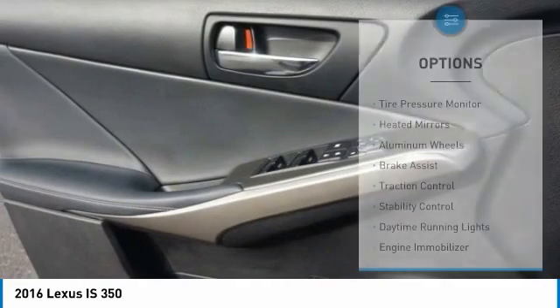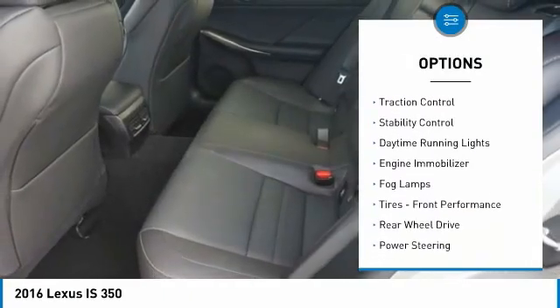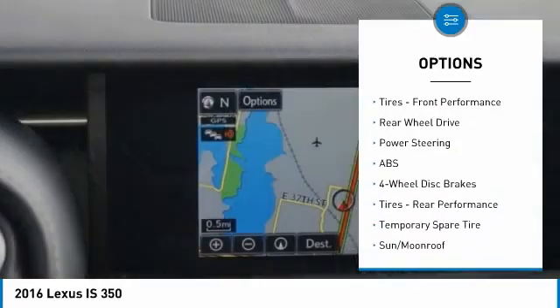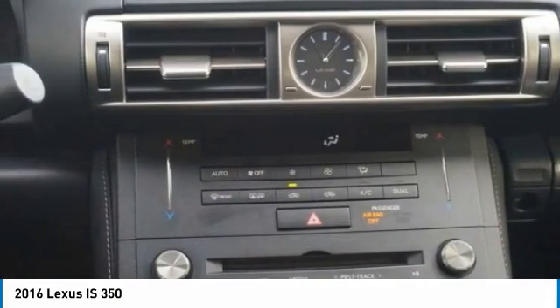Here are some of this vehicle's great options: tire pressure monitor, heated mirrors, aluminum wheels, brake assist, traction control, stability control, daytime running lights, engine immobilizer, fog lamps, and front performance tires.